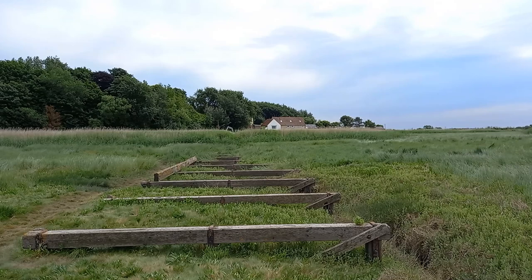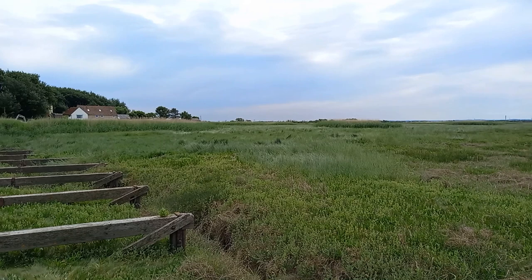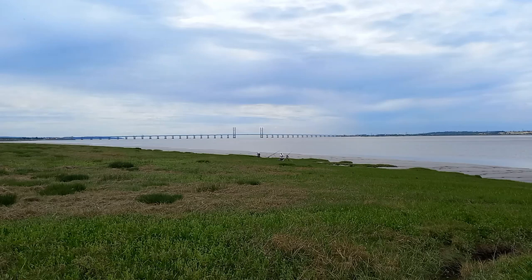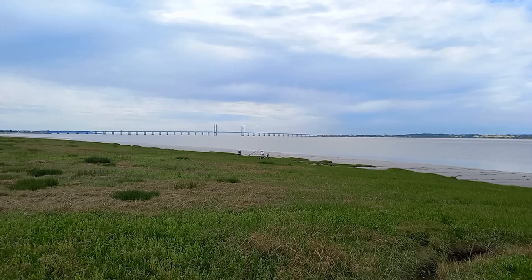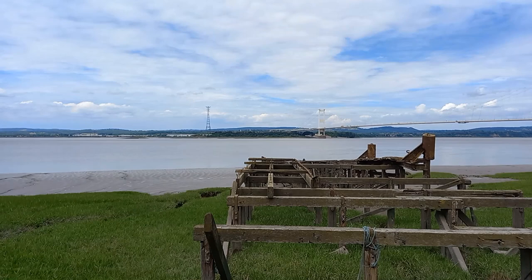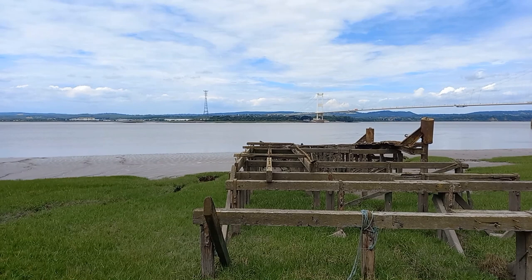If we pan round, we can look back up towards the ticket office and see how all the land around here has been reclaimed — it's gone from mud to basically grass. And if we pan round a bit further, we can see the new Severn Bridge. That wasn't here when I used to come here as a kid. We can see a couple of people fishing, which is quite popular along here. And as we pan back round to the end of the pier, we can see the mouth of the River Wye over there — that's where the boats used to go at night, down the River Wye to park up at Chepstow.